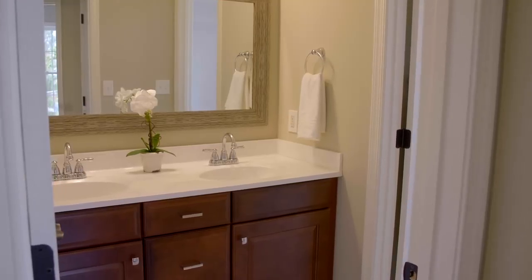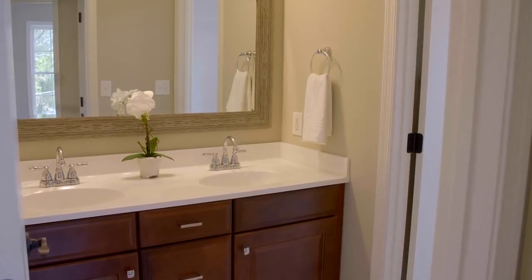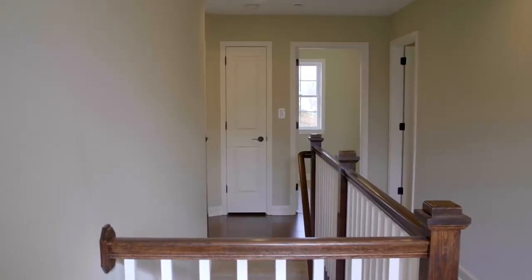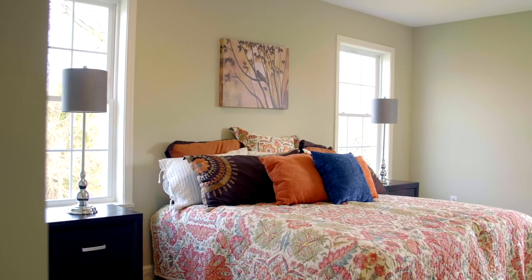Here we are on the second level of 42 Belfast Road. This level features a beautiful hall bathroom, four spacious bedrooms, a full laundry room, and an owner's suite that is second to none.